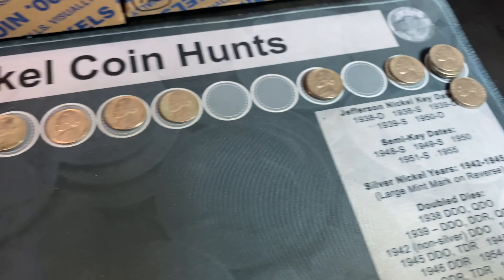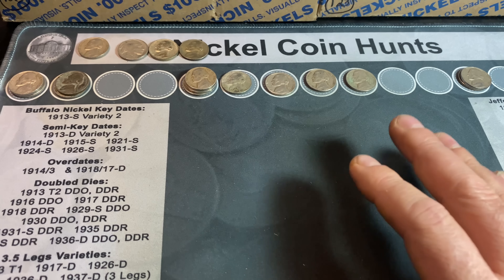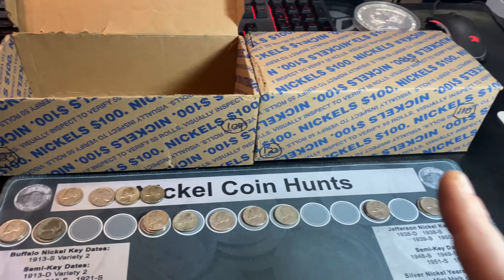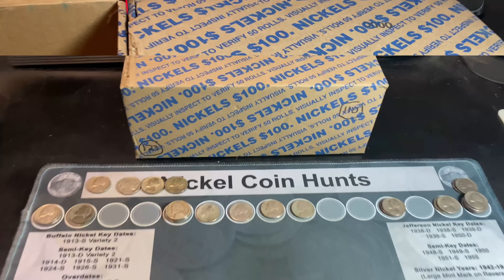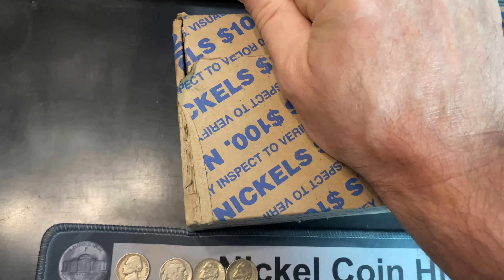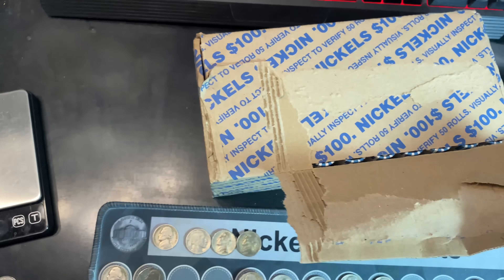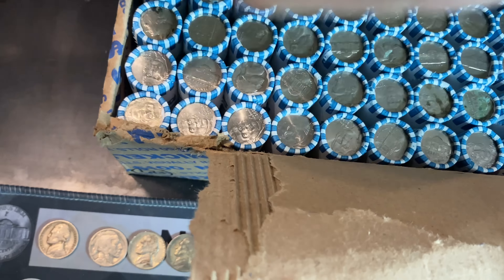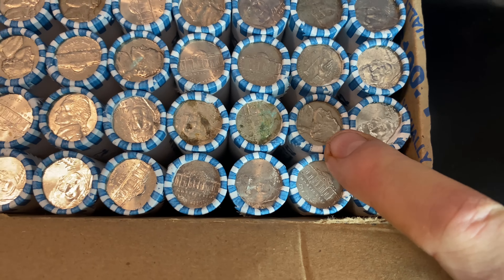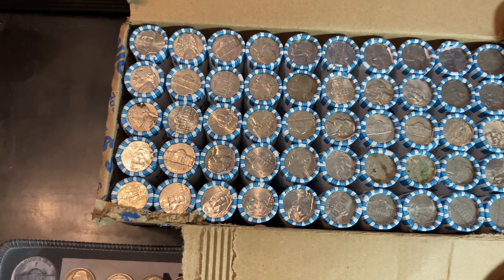We've finished the first box of nickels, and it was actually a really good box — 26 finds on the board. The best finds: the Singapore 20-cent piece, the 1939P, the 37P Buffalo, both War Nickels — Philadelphia-minted 45 and 43 — and a couple of 1959 Philadelphias in great shape, which are lower mintage. No 50D yet, and no semi-key or key dates. Box one is done. Let me clear it away and do a live opening on box two.